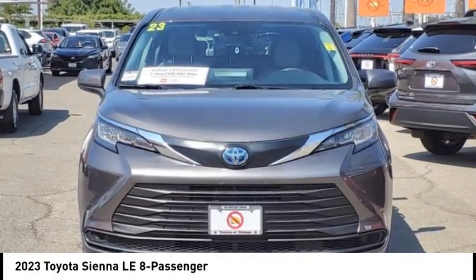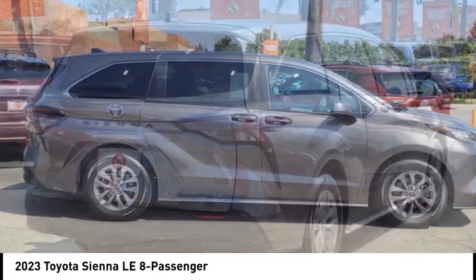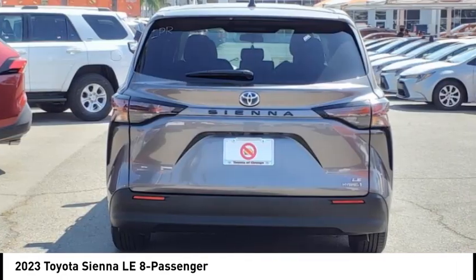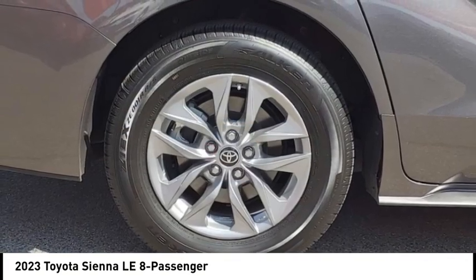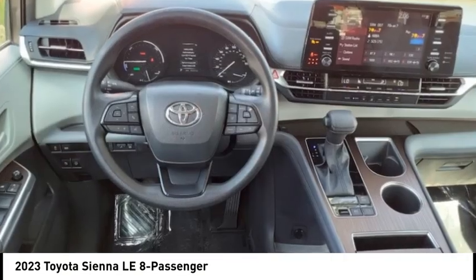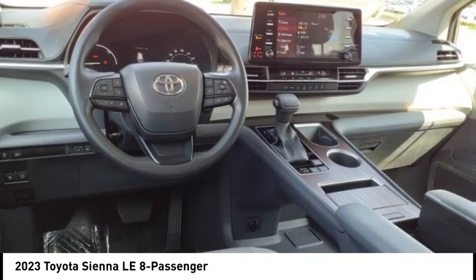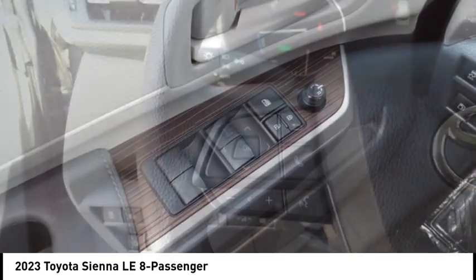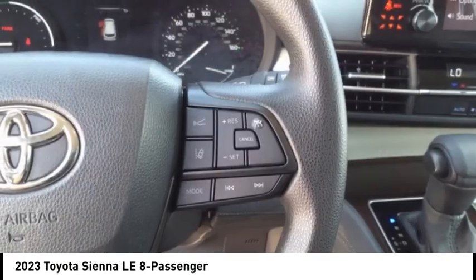Make a great choice today with the 2023 Sienna. Sienna offers excellent overall quality and long-term dependability, making it a hassle-free vehicle to drive day in and day out while contributing to peace of mind on long road trips. Add a refined and fuel-efficient V6 engine, a smooth ride, and upscale interior accommodations to the mix, and it's easy to see that Sienna is built with the whole family in mind.